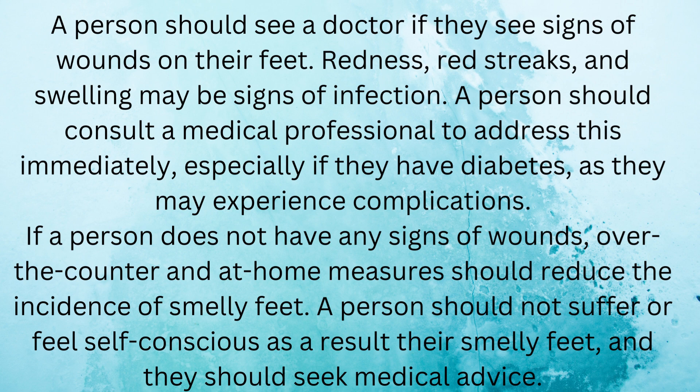If a person does not have any signs of wounds, over-the-counter and at-home measures should reduce the incidence of smelly feet. A person should not suffer or feel self-conscious as a result of their smelly feet, and they should seek medical advice.